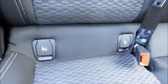Split rear seats. Isofix. Storage. Stereo and media.